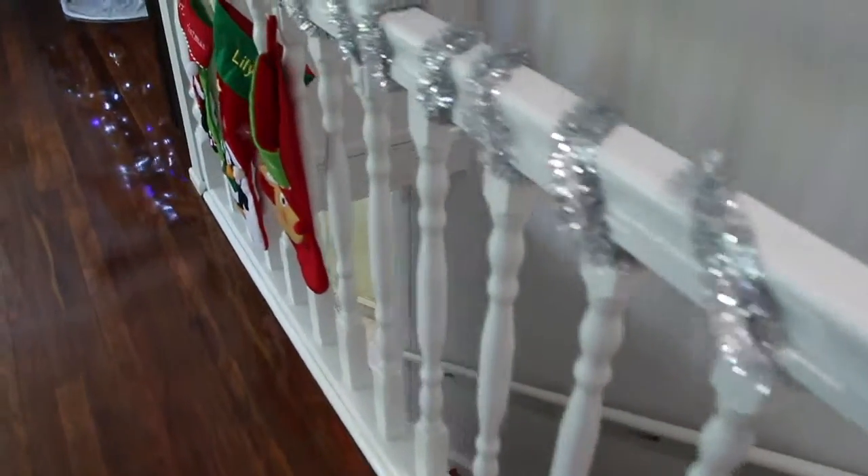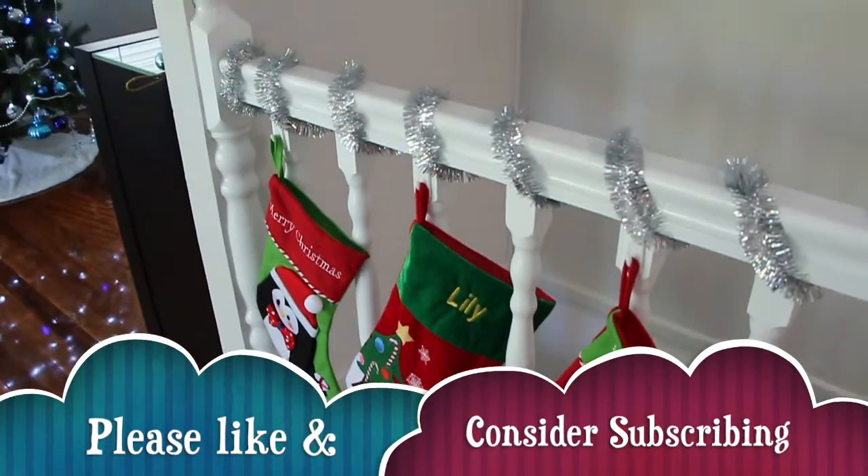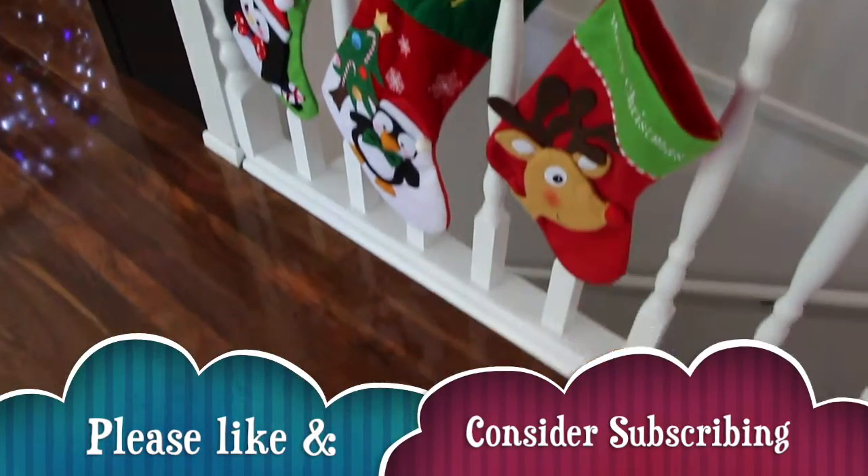Giving you another look at our stairs with the tinsel and the stockings — one for each of us here, and obviously Lily's personalized one with her name. If you like this video please give it a thumbs up and subscribe if you'd like to see more. Thanks guys!